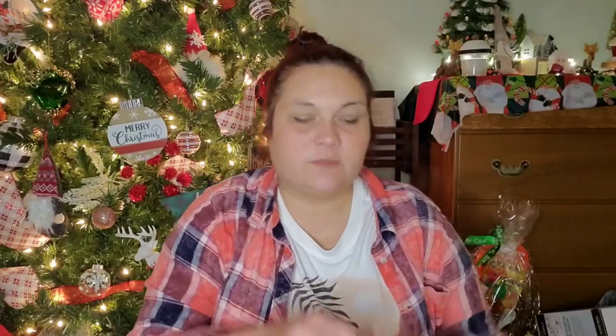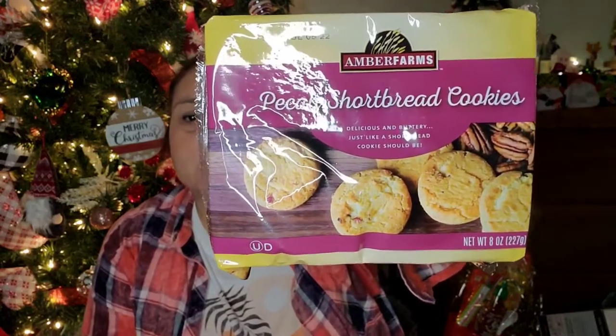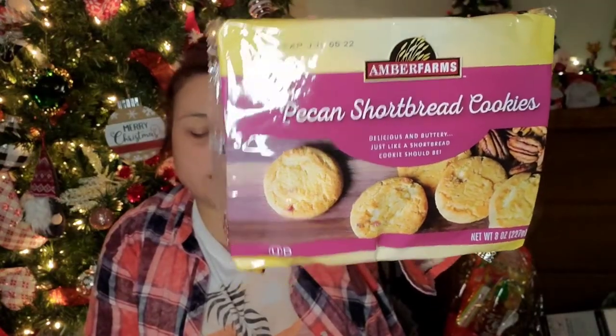I've seen my girl Michelle Bright haul these Pecan Shortbread Cookies before and she said they are amazing, so I found them at my Dollar Tree and wanted to give them a try. They are by Amber Farms, good until July 5th, 2022, and you get eight ounces. It says 'delicious and buttery, just like a shortbread cookie should be' — sounds like it'd be good with my coffee.